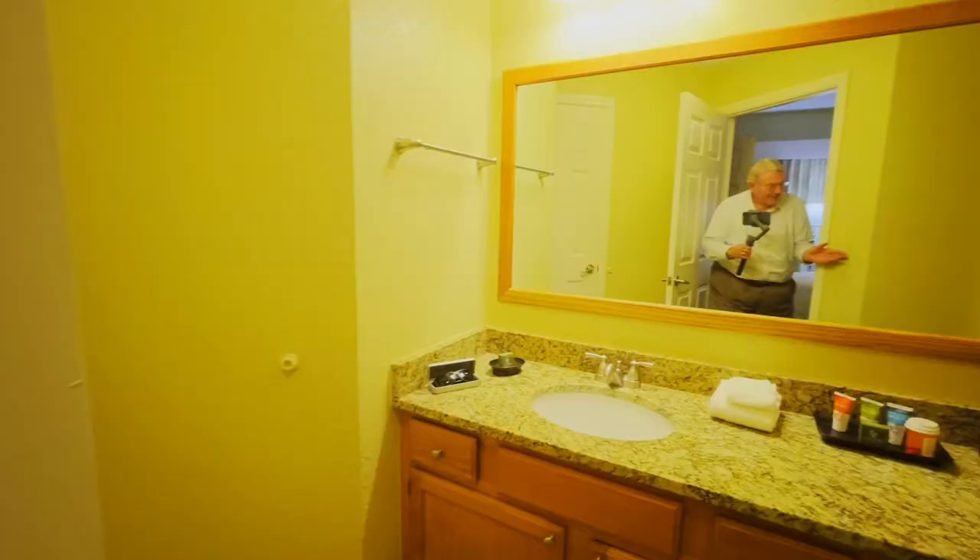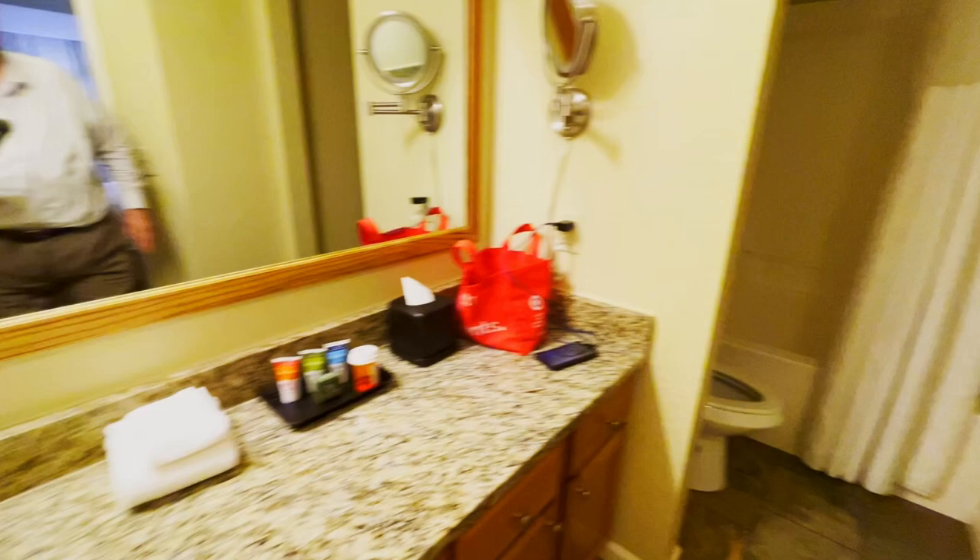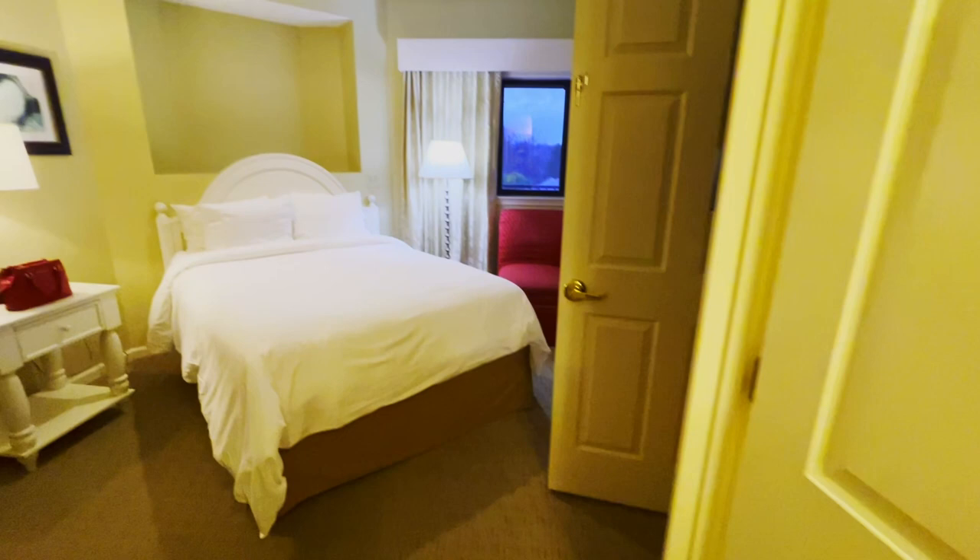And the restroom area, with that same strange man in the mirror — he follows me around everywhere we go. And a closet.